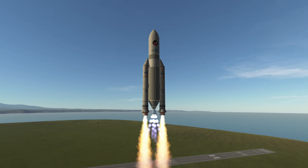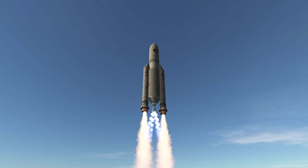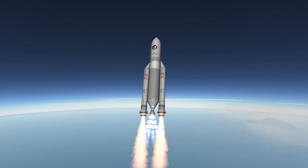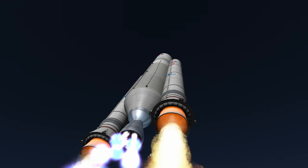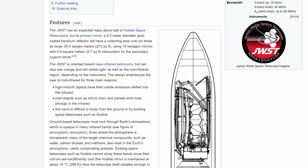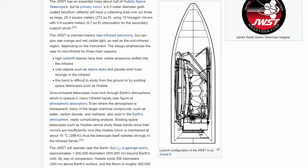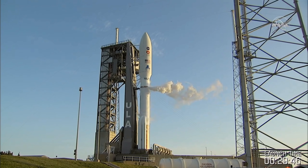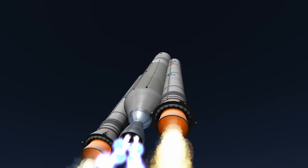Why would a NASA telescope fly on a European rocket? Well, the European Space Agency supplied 350 million dollars in funding, which is only a fraction of the estimated 10 billion dollars for the entire mission. But aside from that, Ariane 5 provides a very large fairing in which the James Webb Space Telescope barely fits in its packed state. The Atlas 5 would also be a rocket with a very large fairing with similar dimensions, but Ariane's payload capacity to geostationary transfer orbit is higher, and the JWST needs to go even further.